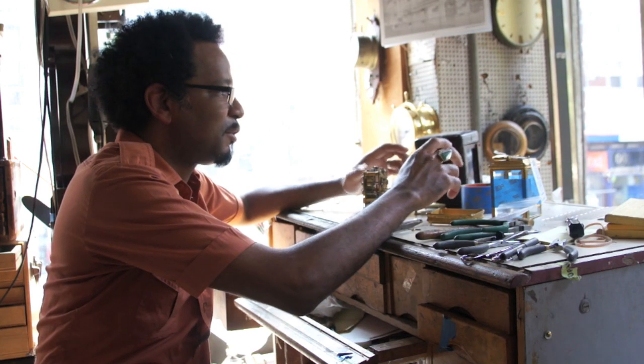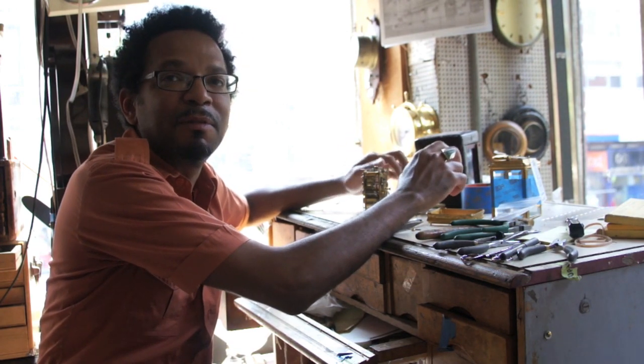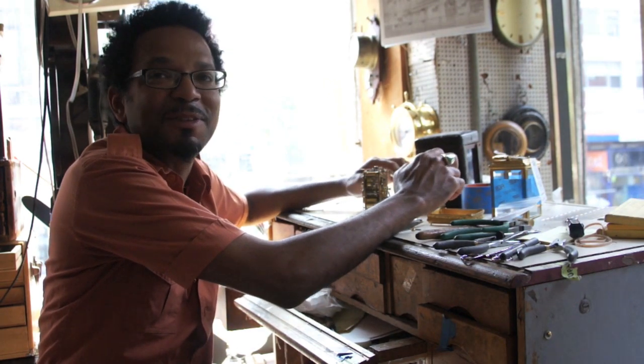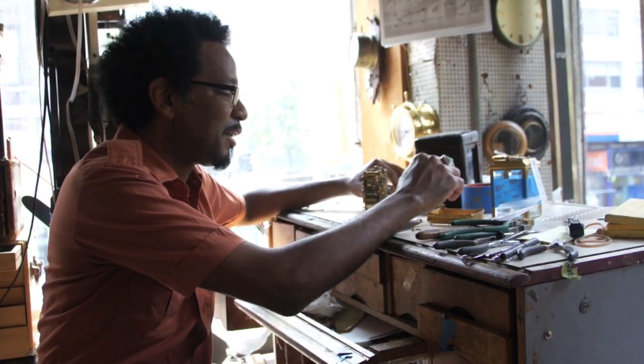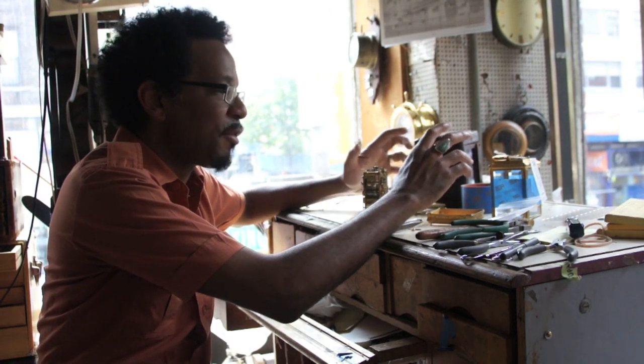I've always been very curious about how things work, so I'd always open up things. When I was younger, I wasn't able to put them back together. It's very easy to take them apart, but putting them back together is the hard part. I like figuring out how things work.